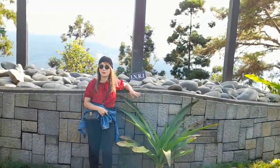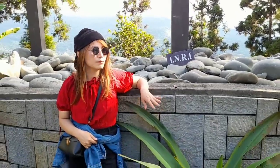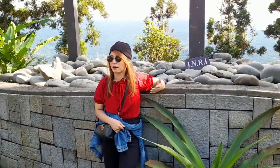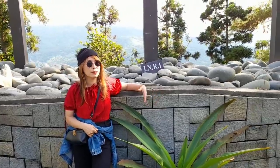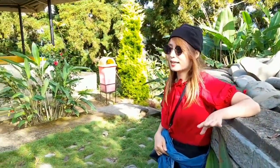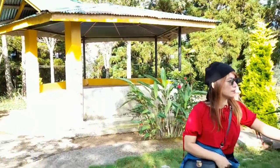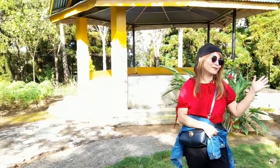In Nagaland, Impur is also considered as the second Jerusalem. So many outsiders — maybe from international as well as from all areas — come here because this is the center. Whenever there is a convention, or maybe something related to the church, all church councils or anything, people usually come here for meetings or for any kind of programs. As you can see, it's a very beautiful place and it's well-known in India and beyond.